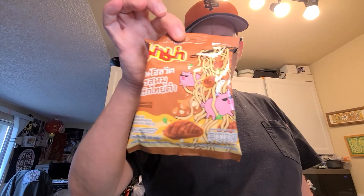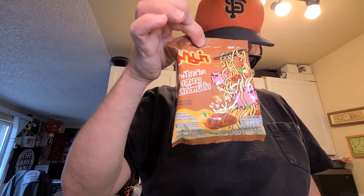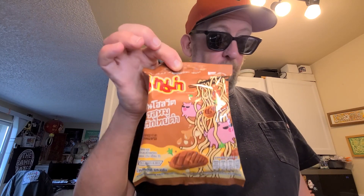The next one I'm gonna do in this set is the pork one — whole wheat noodle with black pepper pork flavor. That sounds really good. I'll see you tomorrow, have a good one, bye!